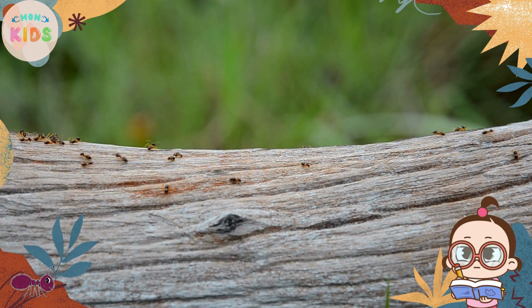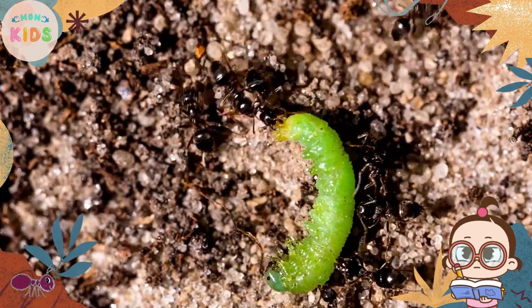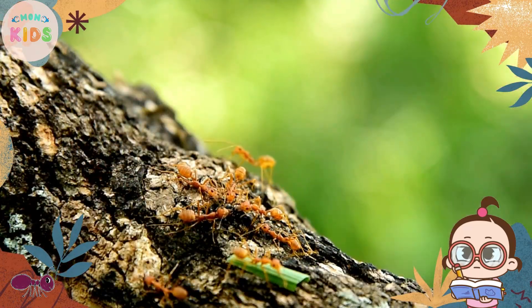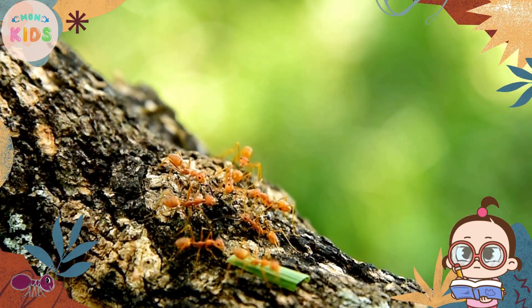The worker ants are the ones you often see outside the nest, busily searching for food and building tunnels. There are also soldier ants that protect the colony from enemies.